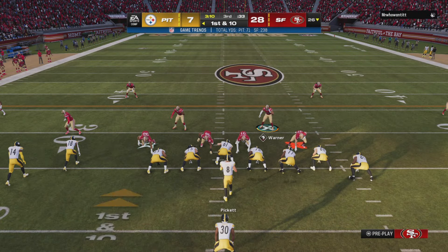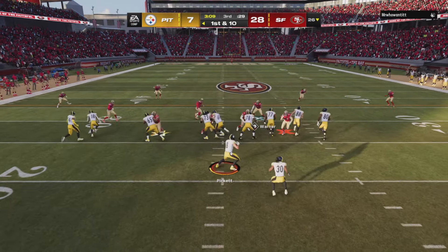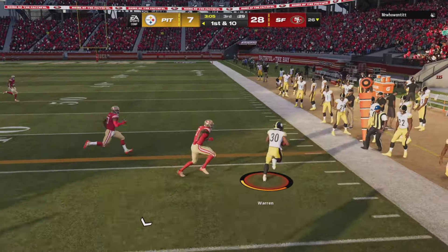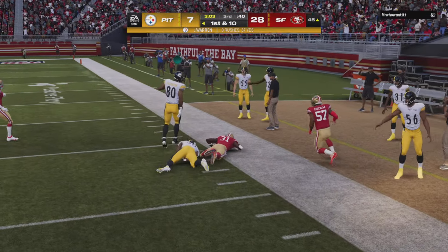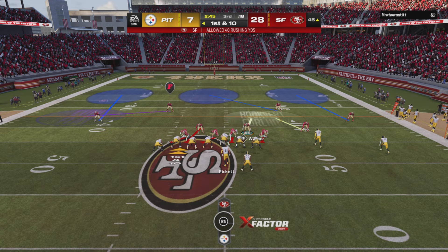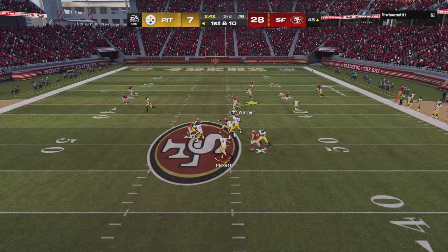Pittsburgh offense at the line to start their next drive, and their halftime hole now even deeper. They need a big drive here just to answer the first touchdown of the second half scored against them. They were down at the half, and as mentioned, they're down a little bit bigger now. From inside Niner territory, this is first and 10 at the 45-yard line.